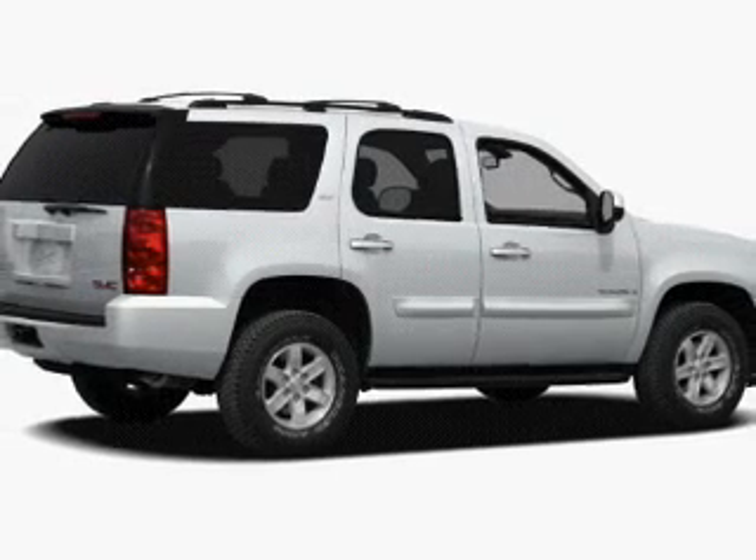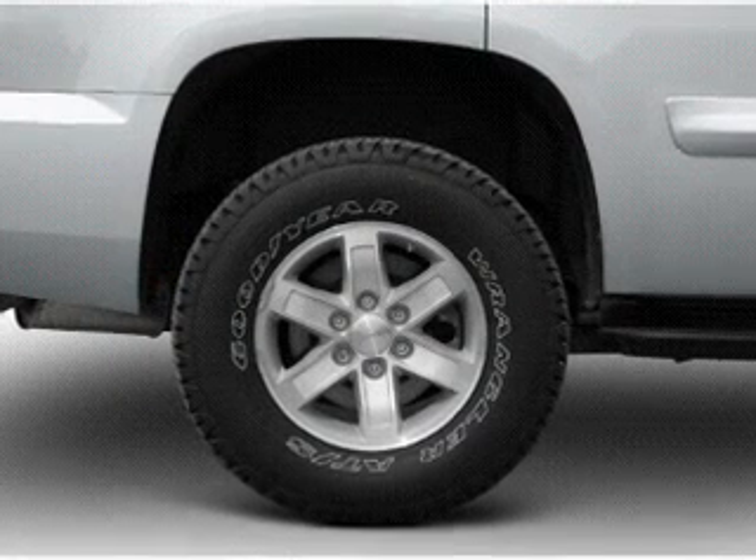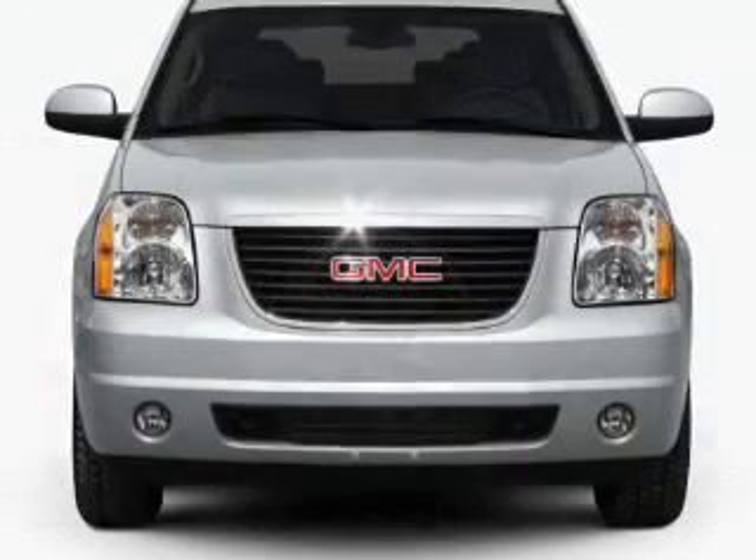A premium sound system is just one of the benefits of owning this vehicle. Brake safely with the anti-lock braking system, and memory settings make for a more comfortable ride.